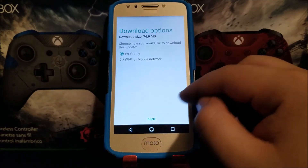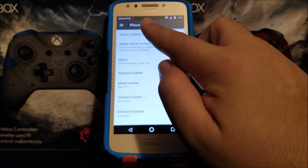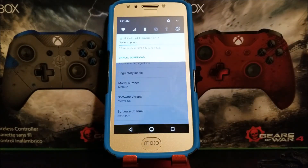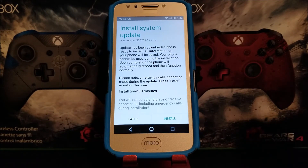As you can see right there, the update is downloading — let's wait for it to finish. Okay guys, we just finished downloading the software update for the Motorola Moto E4.